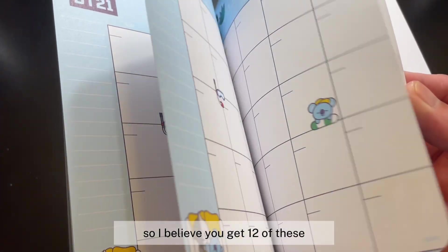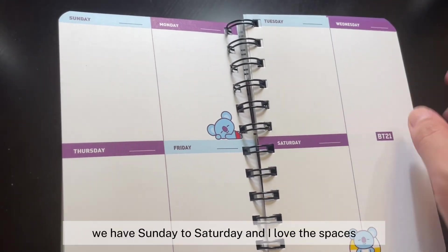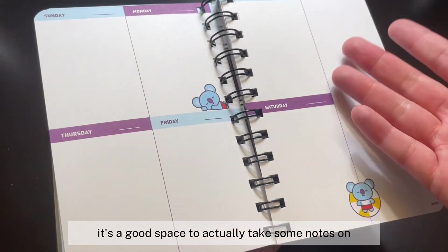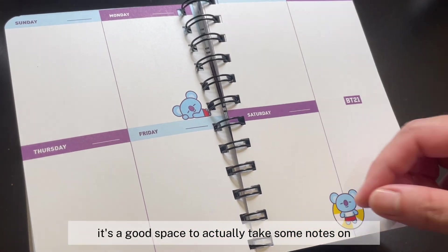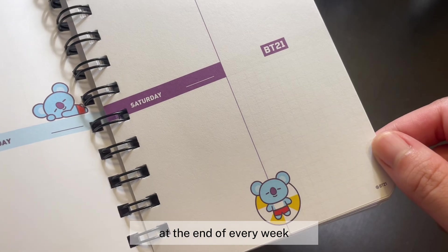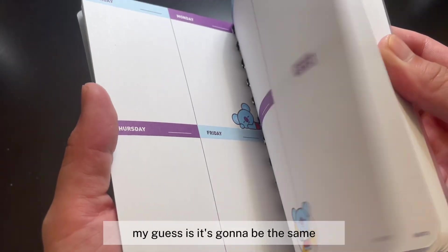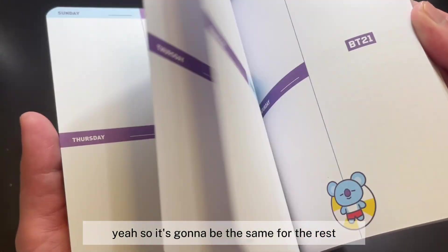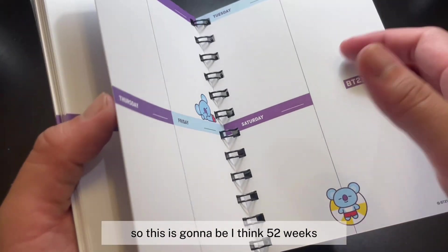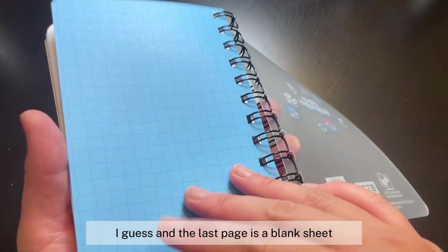I believe you get 12 of those monthly pages. Then there's the weekly planner spread — Sunday to Saturday — with a good amount of space to take notes or jot down what you did during the day, plus a free space at the end of every week. Koya appears on the spreads throughout, and I think it covers 52 weeks in total. The last page is a blank sheet.